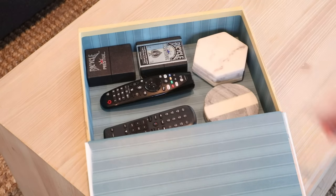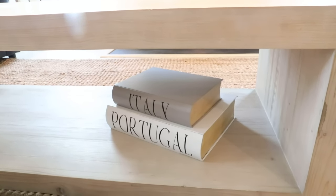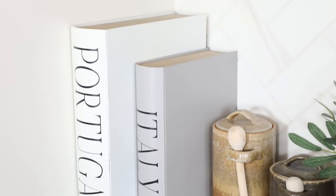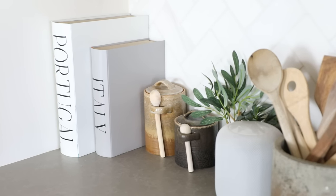A practical spin on book decor is using storage books. I love my storage books — they're great for hiding remotes and smaller games in a living room. Right now I actually have them in my kitchen to hide and store our meal delivery kit cards, and not only is it nice and convenient having them out on the counter, but they double as really pretty decor as well.